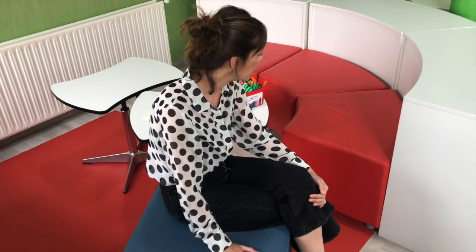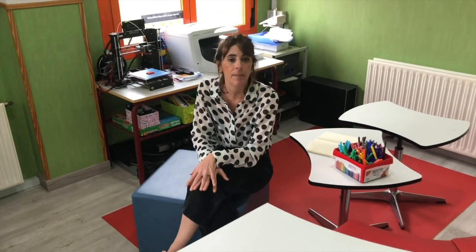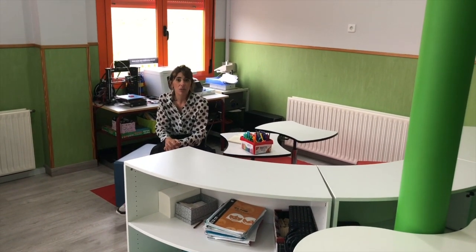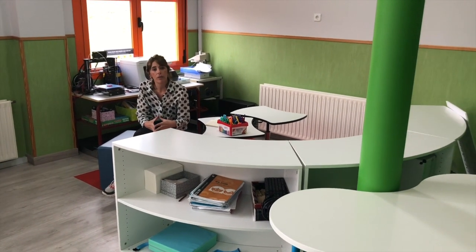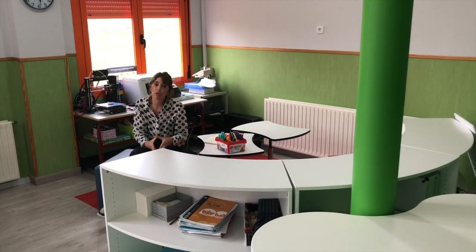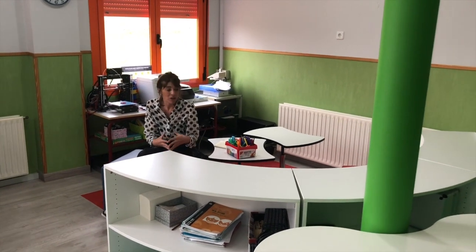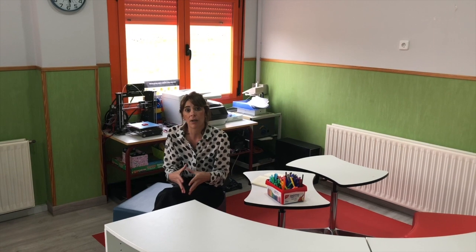Ahora nos encontramos en la zona de desarrollo, compuesta por puf, un sofá y dos mesas regulables. Es una zona cómoda dedicada a que los alumnos puedan pensar, planificar, estructurar, sintetizar, profundizar y sobre todo dedicada a la autoevaluación y evaluación formativa. Los alumnos vienen aquí para chequear su hoja de ruta, ver cómo van en su proyecto, qué pueden mejorar y cómo continuar. Cuando se trabaja en gran grupo, las acciones cognitivas de esta zona se tienen en cuenta aunque se esté en otra zona.